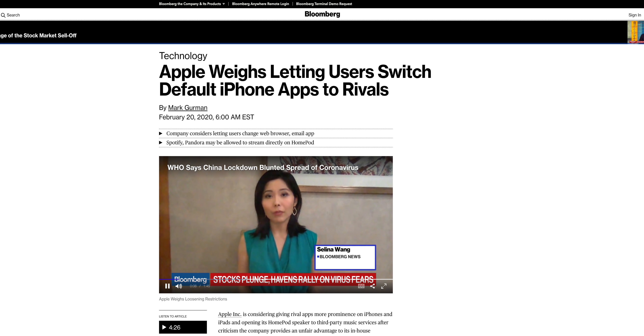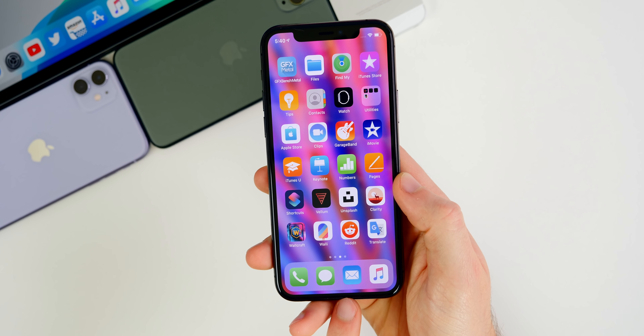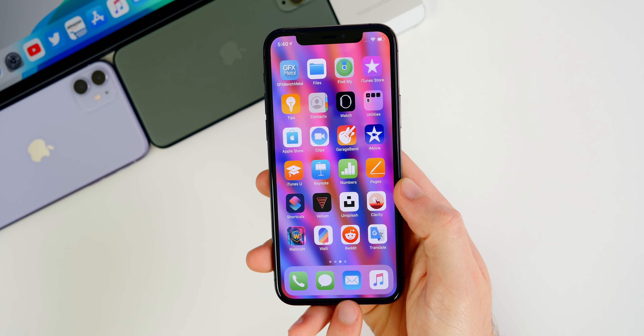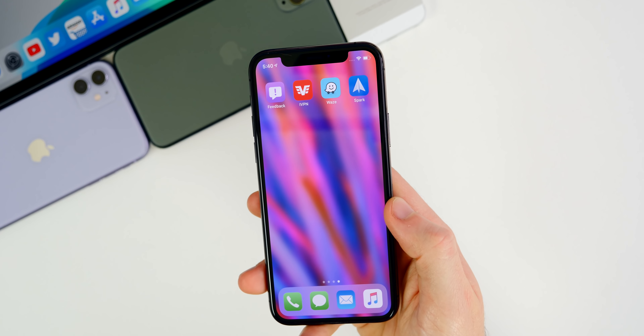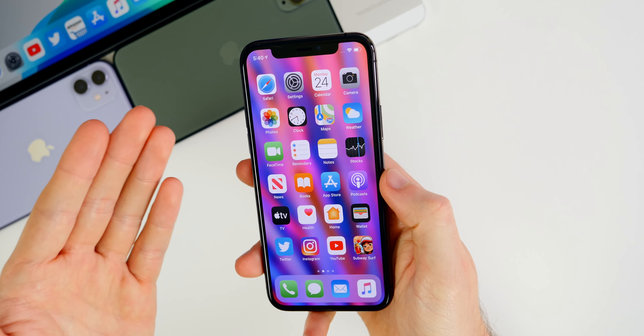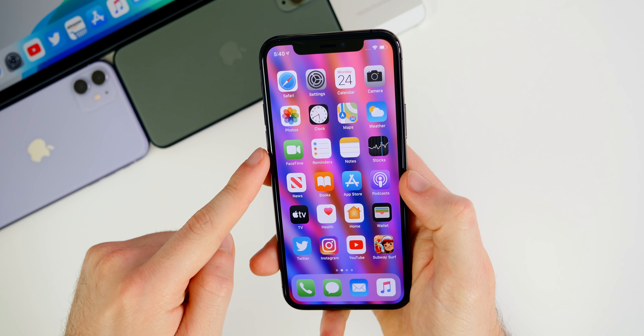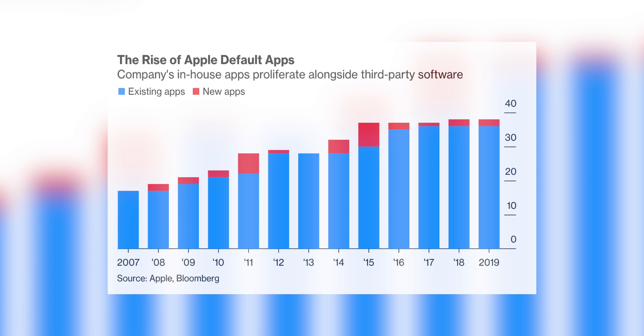Shifting over to a report from historically accurate source Mark Gurman and Bloomberg: he recently published a report titled 'Apple Weighs Letting Users Switch Default iPhone Apps to Rivals.' He describes how Apple is discussing whether to let users choose third-party web browser and mail applications as their defaults. So if you're tired of mail bugs, you could download another email client like Spark and set that as your default. Similarly, if you prefer Google Chrome over Safari, clicking a link would open Chrome instead of Safari.